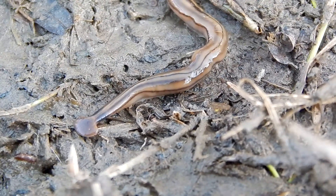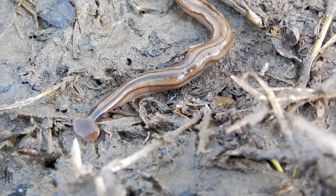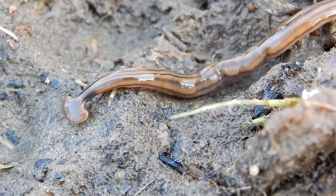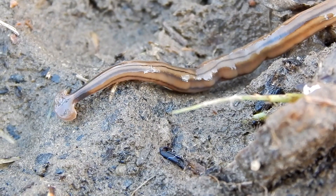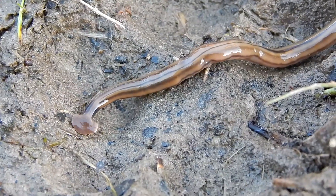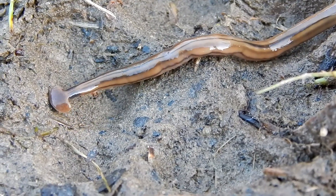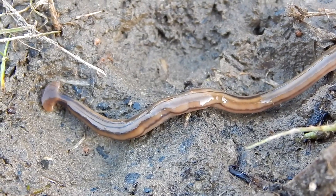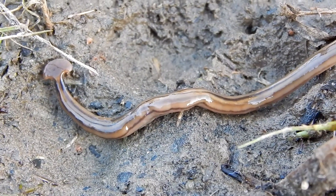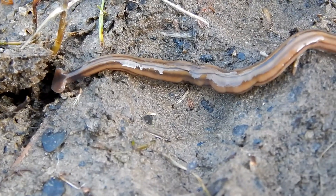Hammerhead worms are such good predators that they're considered a threat to the earthworm population here in the United States. Hammerhead worms are not native to the U.S. — they were likely introduced to the country through plant trade with southeastern Asia during the late 1800s. They can now be found all over the U.S.